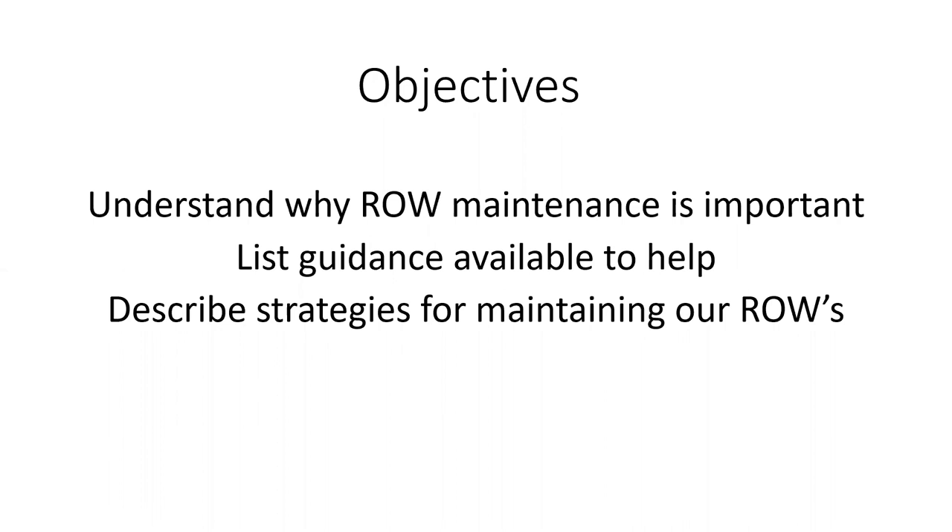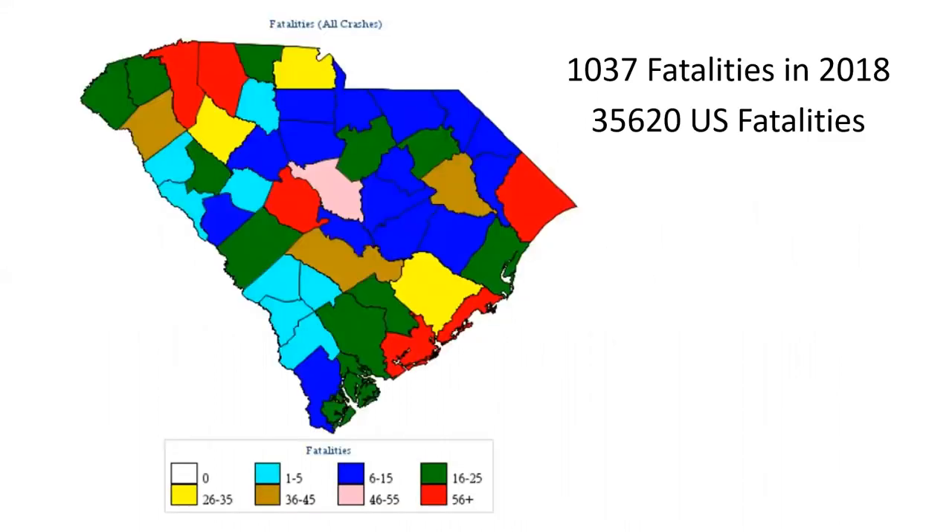The objectives today are to understand why Right-of-Way Maintenance is important. I'm going to show you some of the guidance available to help you. We'll also talk about strategies for maintaining our Right-of-Ways and give you some tools you can actually take away and use. So let's start with the first thing: why is Right-of-Way Maintenance important?